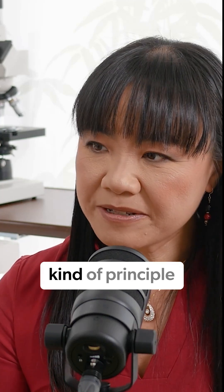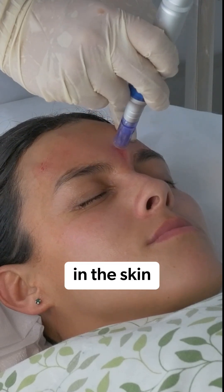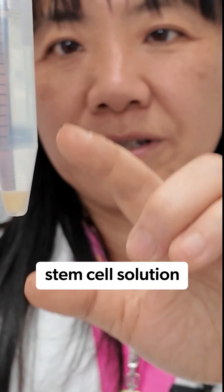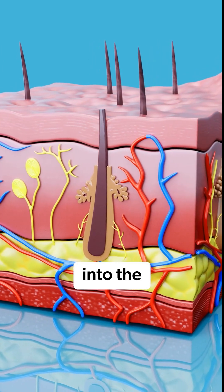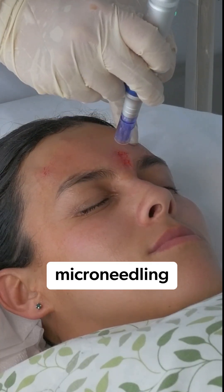It's the same kind of principle. You use the microneedling to create microinjuries in the skin, and then at the same time, you apply the stem cell solution combined with your platelet-rich plasma. They penetrate deeper into the subcutaneous layer where you create the microinjury with the microneedling.